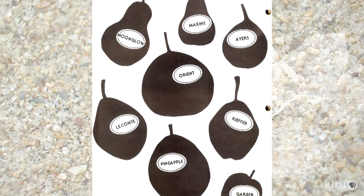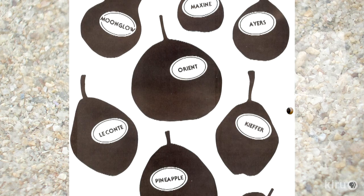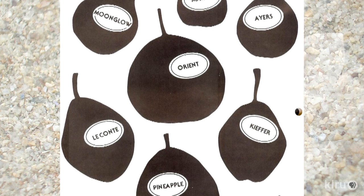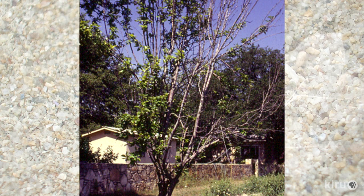Our plant of the week are pears. The question we commonly get is what varieties can we grow in different parts of the state. If you're growing in the eastern part of the state near Beaumont where you get high rainfall, fire blight tolerance is going to be absolutely essential. In Central Texas you can get away with less fire blight tolerance but with higher fruit quality.